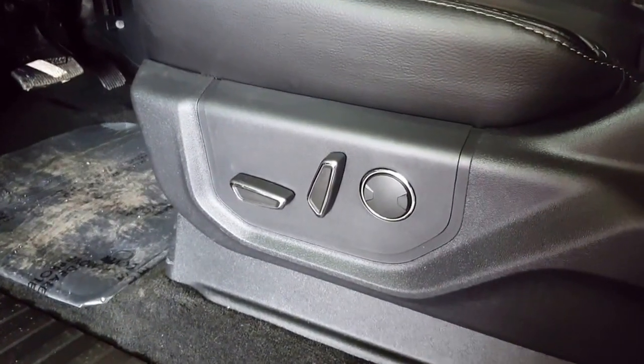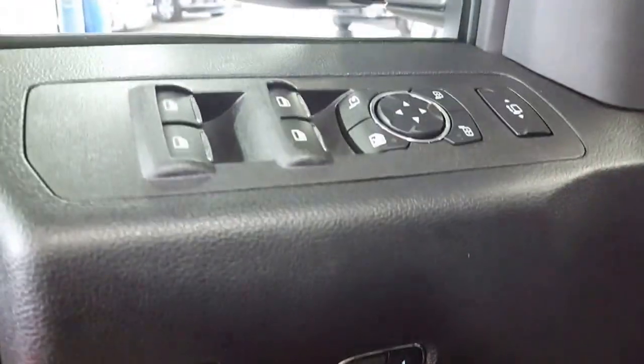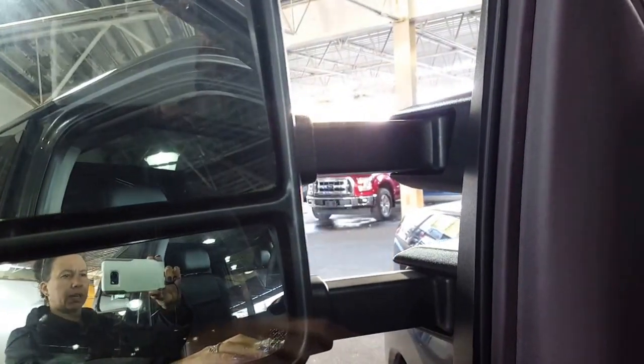You have your usual power seats and lumbar on the driver's side. This is a Lariat package — your memory seats up here, your power windows, power locks and power mirrors. The mirrors are folding and telescopic so you can get around whatever trailer you decide you want to.